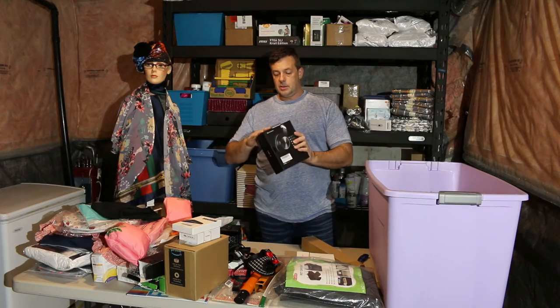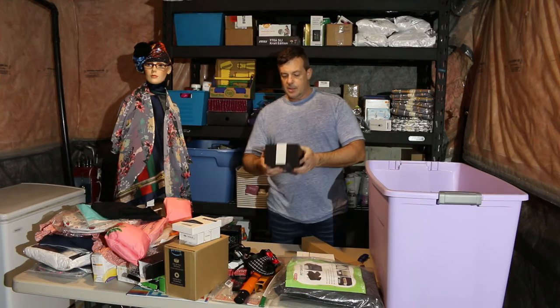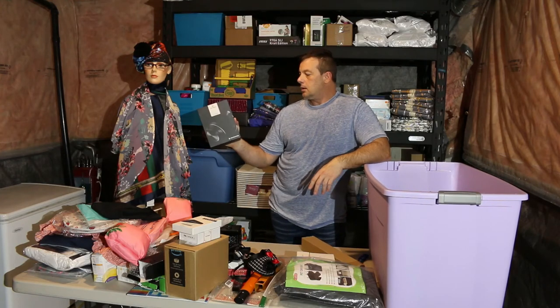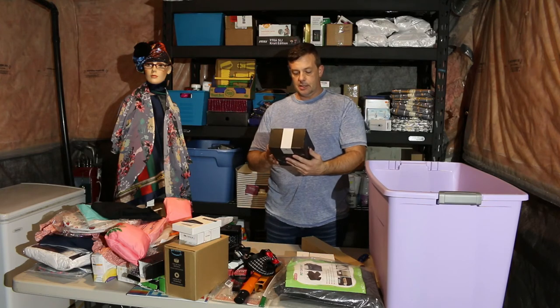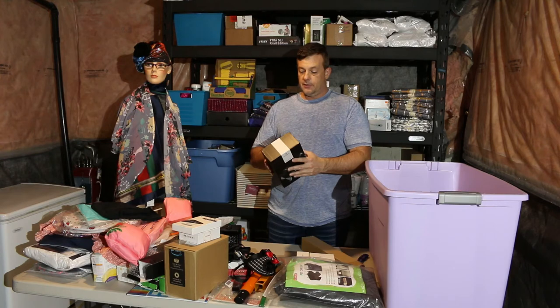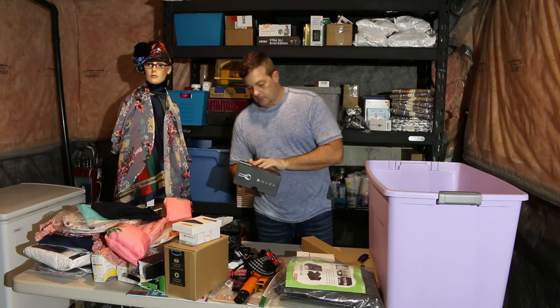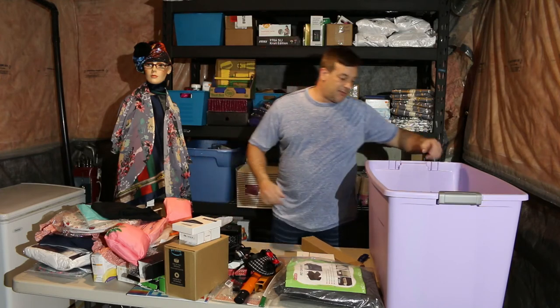Brand new, sealed — not a speck of dust. Vanquio C751 headset, active noise cancelling, wireless. That's a really good find. I'll have to do some work to find out if it's a $100 or $50 product.